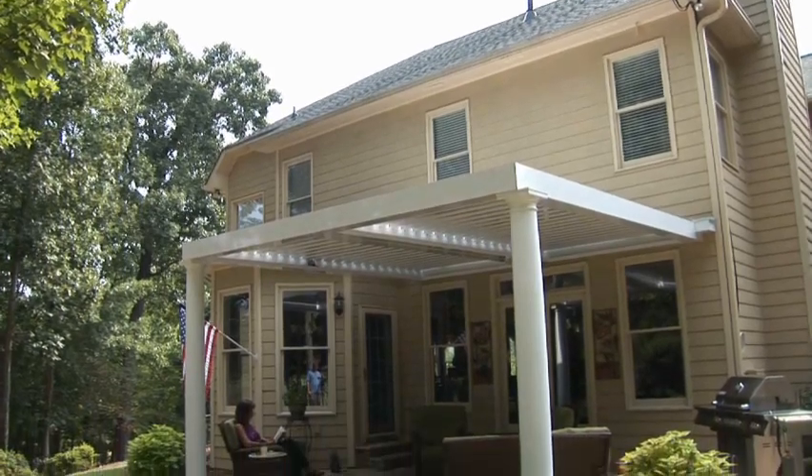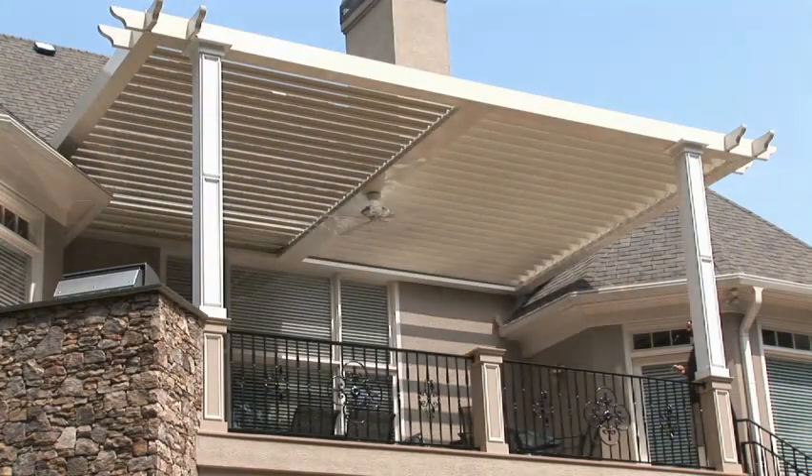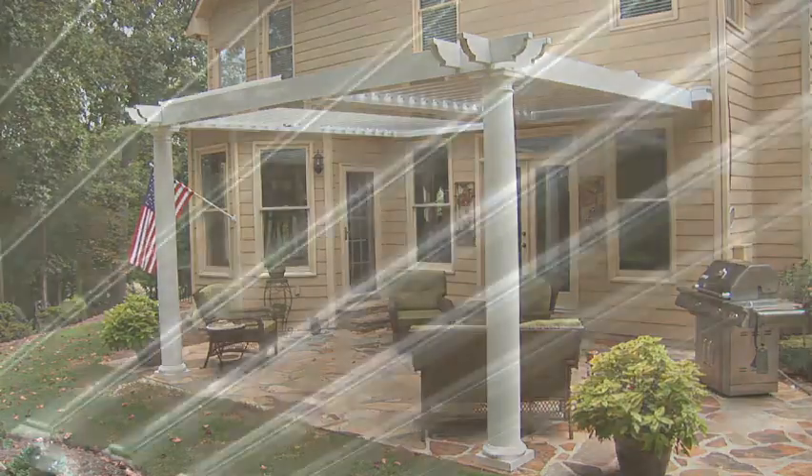Now on the best of the best home improvement, the best new product we've seen in years. Are you tired of the weather beating down on that deck or patio? Look at this — adjustable patio covers.